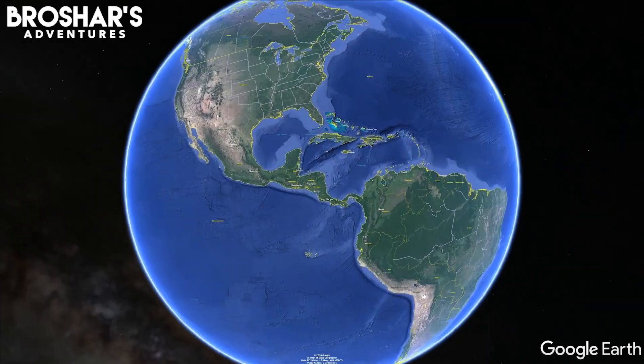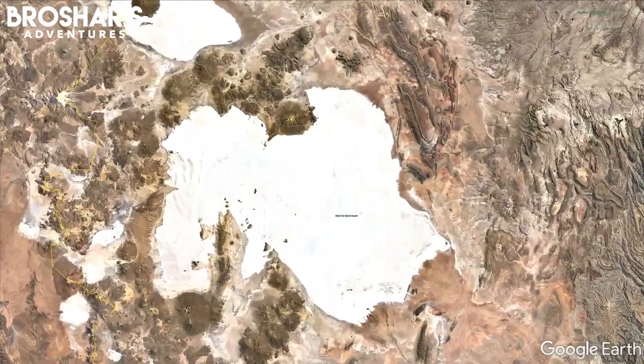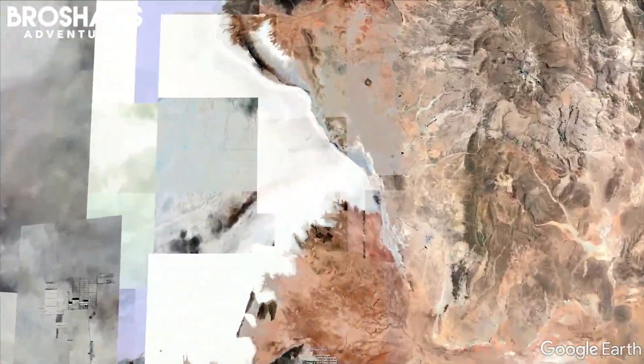Located in the southwest region of Bolivia, encompassed by the Andes, at an elevation of nearly 12,000 feet, lies the world's largest salt flat, the Salar de Uyuni.